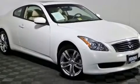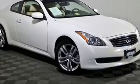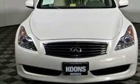Come test drive this 2009 Infiniti G37X. This two-door, four-passenger coupe is still under 75,000 miles.